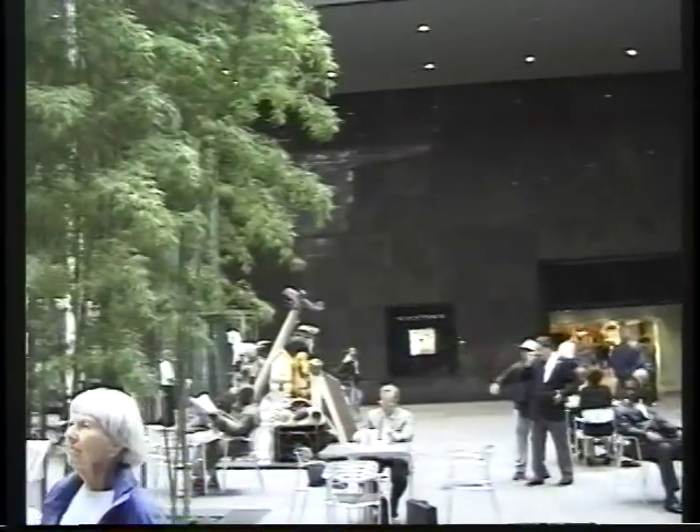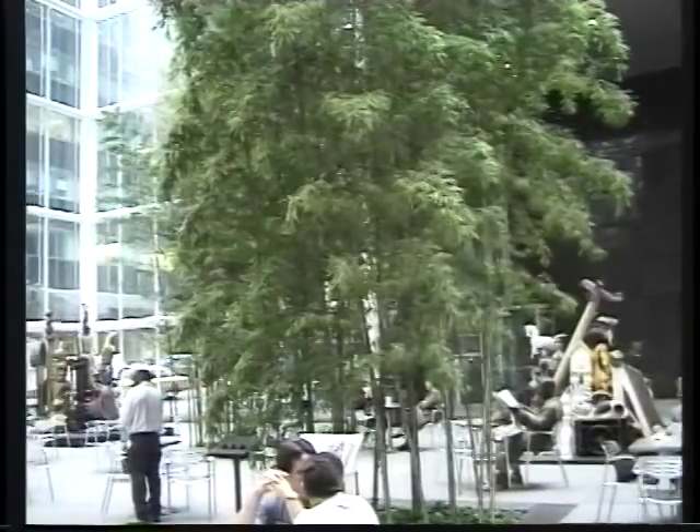So we're on Madison Avenue. The IBM building — it's like being outdoors in a bamboo forest. Leaving the IBM building, they've got an indoor atrium, heading for the Sony building now.